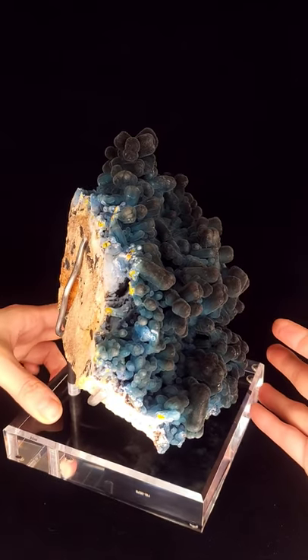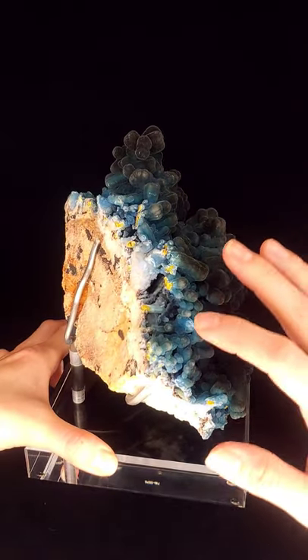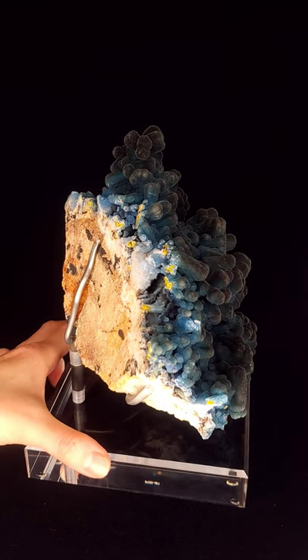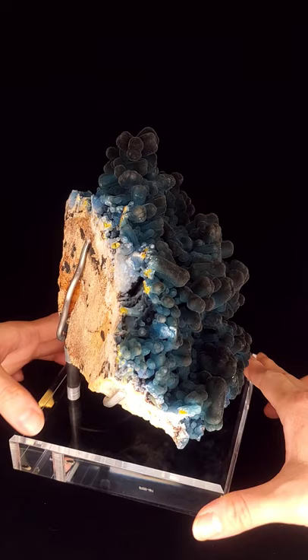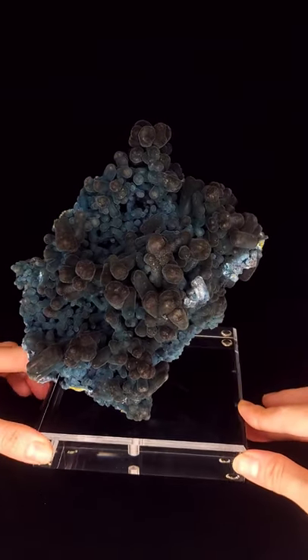The first generation was pyromorphite and you can see that in these electric yellow crystals that are peeking out from underneath, and they were coated in the plumbogumite which softens the edges. It makes a lot of the shortest crystals have an almost botryoidal look and adds a really attractive gradation of color.